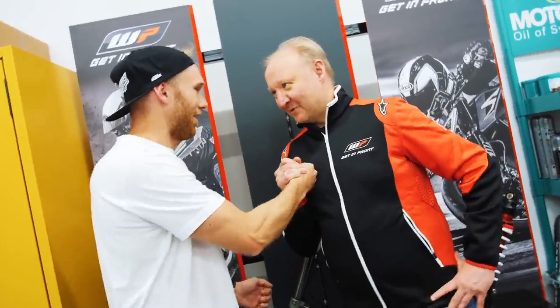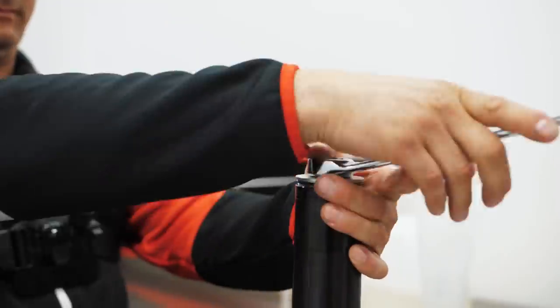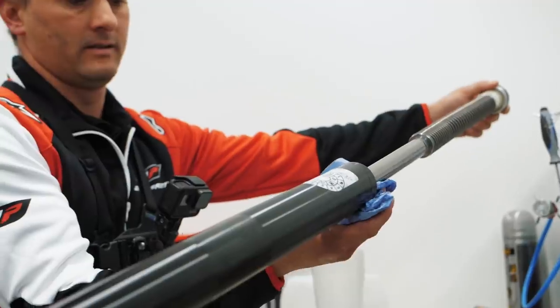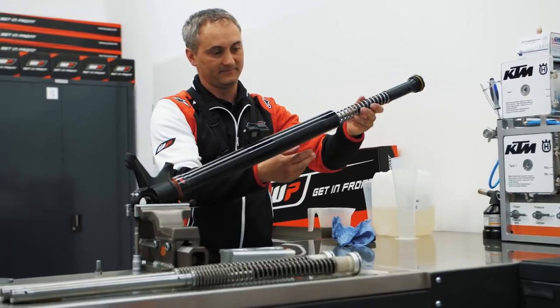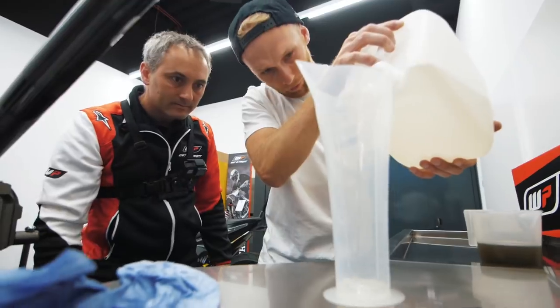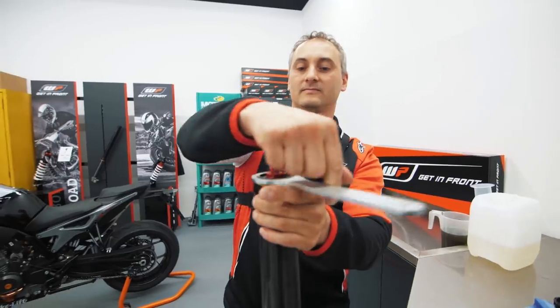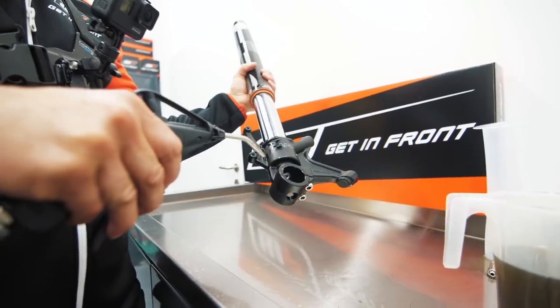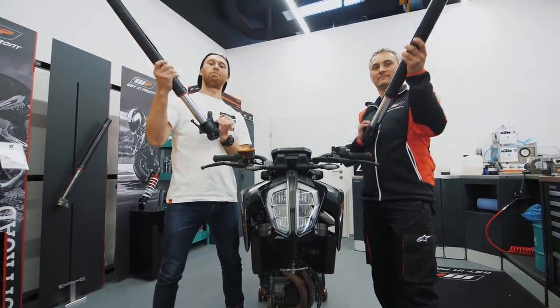We are searching for good partners to make cool projects and get to the next level. WP is my future sponsor and my bike is now going to have full racing suspension — so that means my tricks are gonna get to the next level.